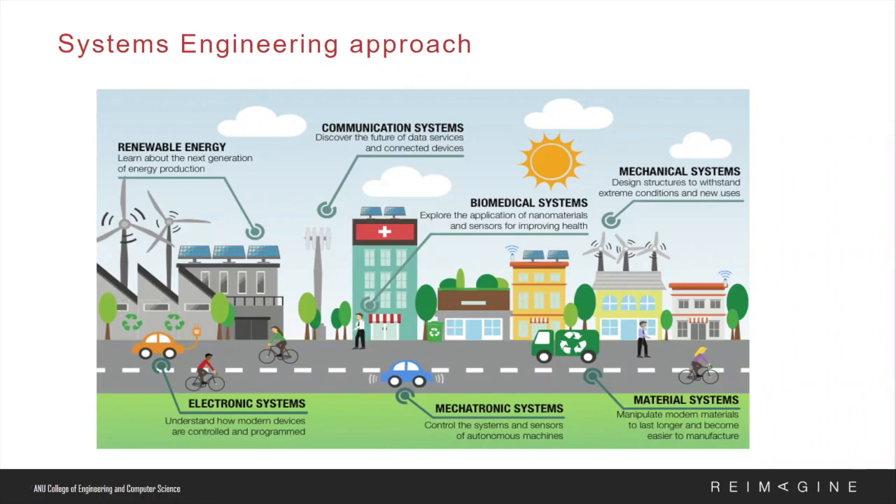We will start by taking a look at our undergraduate engineering programs. At CECS we focus on an interdisciplinary understanding of engineering called systems engineering, as you can see on the slide. This approach will prepare students to design, analyze, and manage the complex systems that are prevalent in our society — for example a mobile phone or a plane — and this approach is included in all of our courses.